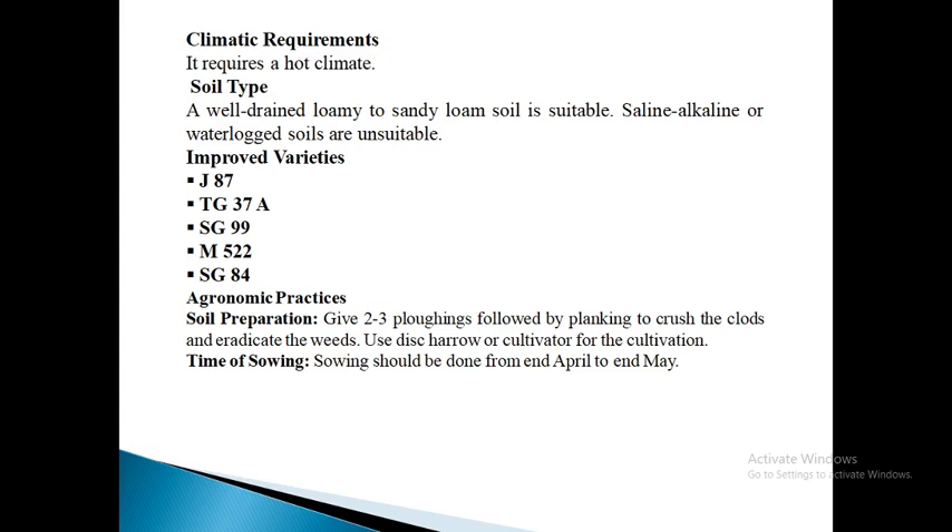Next is SG84. This variety was released in 1986. It is recommended for sowing in spring as well as kharif seasons. It is a bunch type variety with profuse primary and secondary branches. During spring season it matures in 130 days with pod yield of 10 quintals per acre, while in kharif season it matures in 120 days with pod yield of 8 quintals per acre. The pods are medium in size with one or two kernels with slight beak and medium constriction. Kernels are light brown with 64% shelling out-turn, 49 grams 100-kernel weight and 50% oil content.